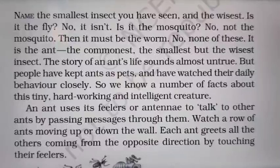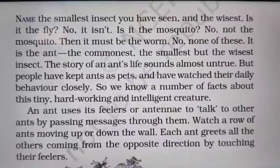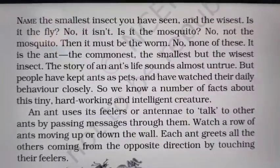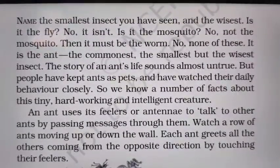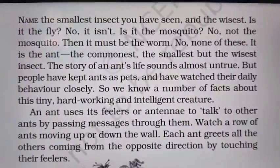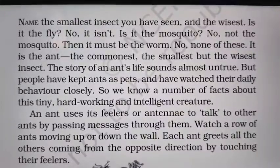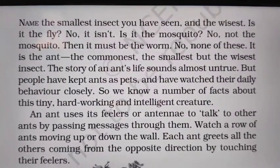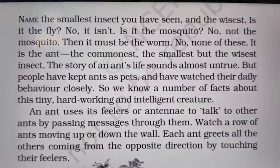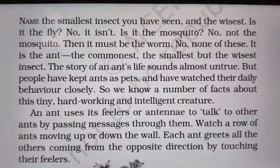An ant uses its feelers or antenna to talk to other ants by passing messages through them. Watch a row of ants moving up or down the wall — each ant greets all the others coming from the opposite direction by touching their feelers. When two ants meet, they show friendly behavior and welcome each other by touching their antenna.